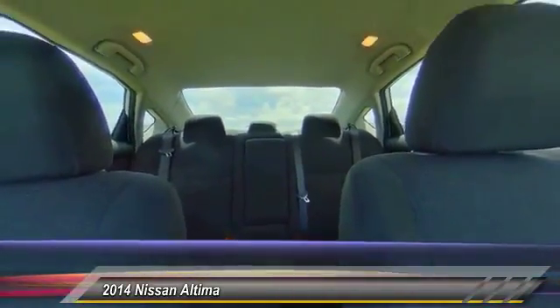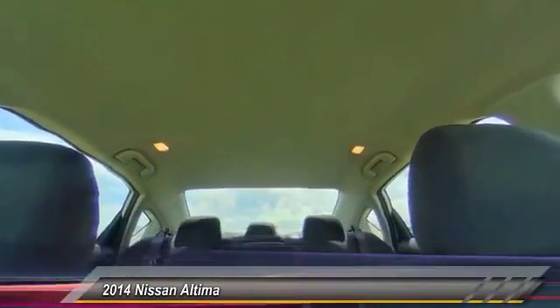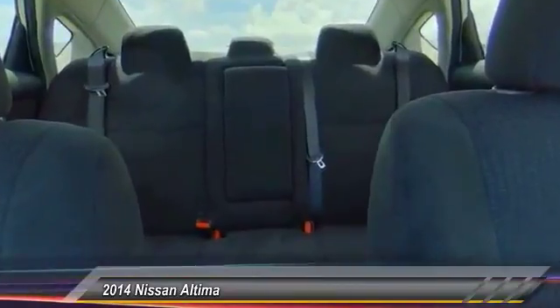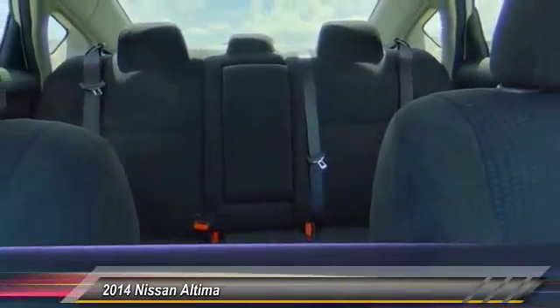Keyless entry, steering wheel audio controls, anti-lock braking system, traction control, backup camera, Bluetooth, leather-wrapped steering wheel, air conditioning.